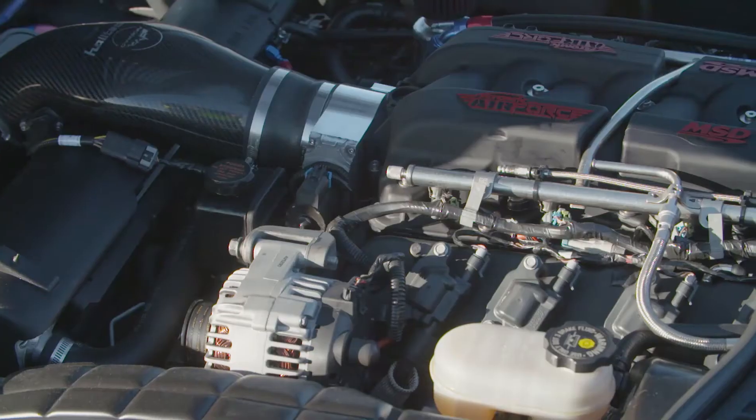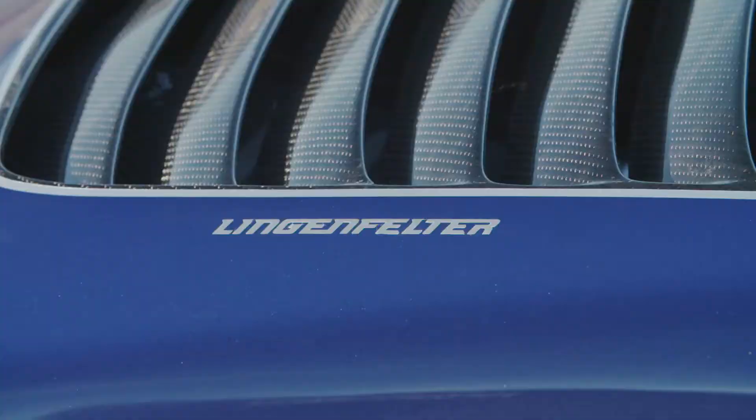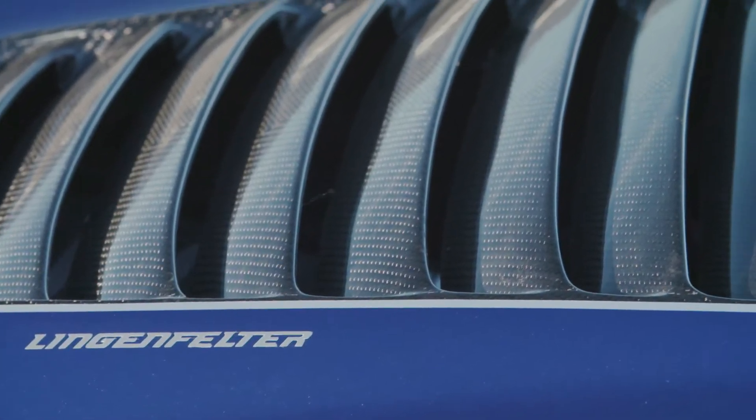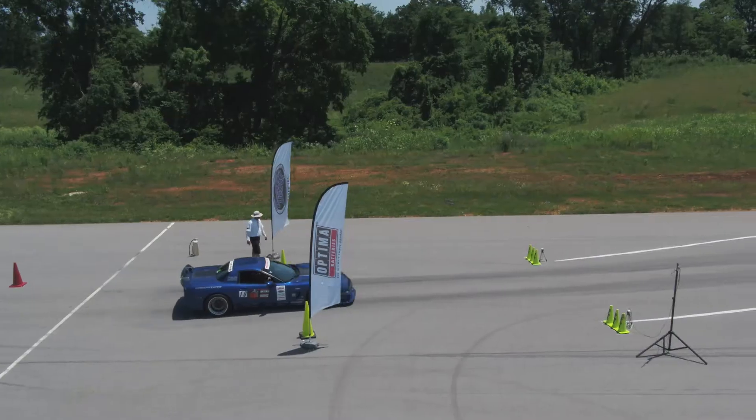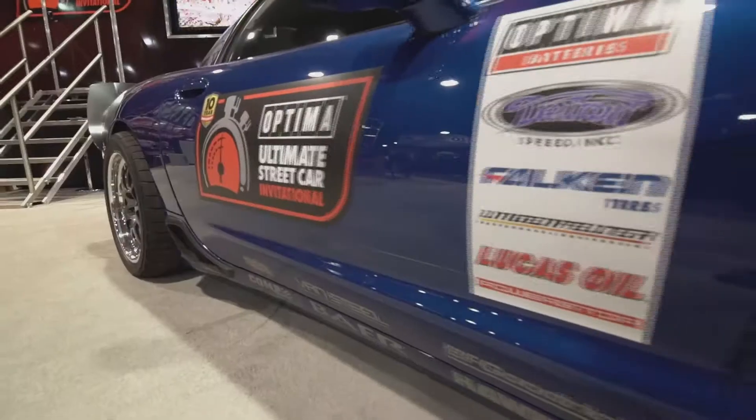My 2003 Chevrolet Corvette, the ultimate street car for the last three years running. It has a Lingenfelder D-stroked LS7 — it's 388 cubic inches. Just made 588 on the dyno; we just picked up about 30 horsepower a couple weeks ago. A culmination of very good parts to create what has been the ultimate street car for the last three years.